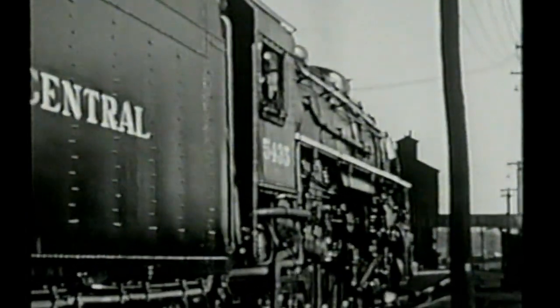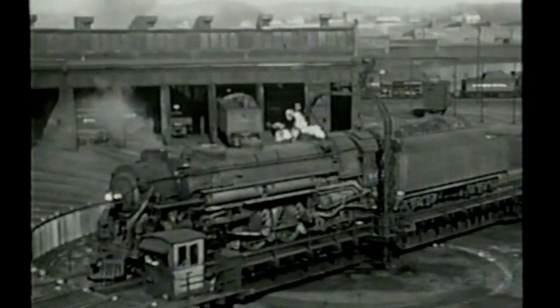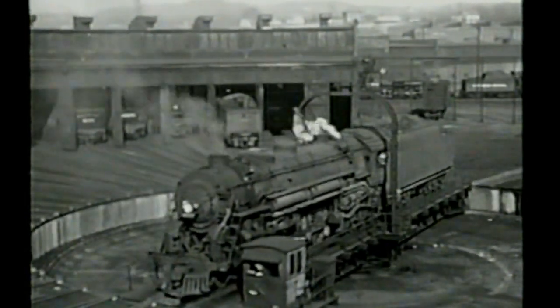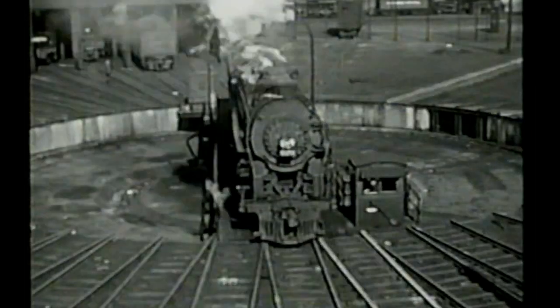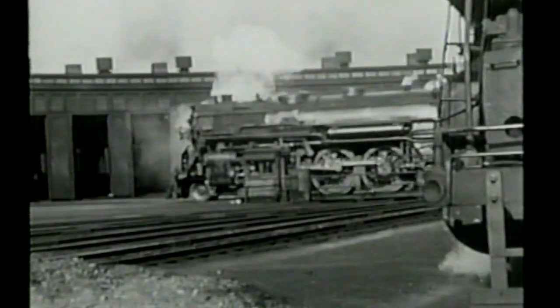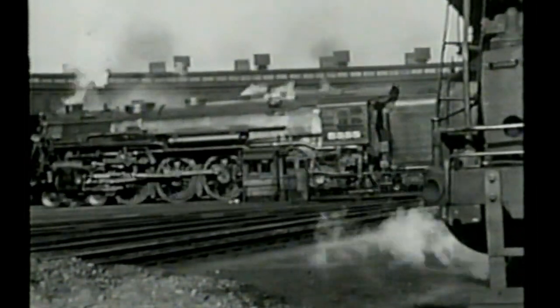The major part of servicing takes place in the busy engine house. Built in the form of a semicircle, it is commonly called a roundhouse. By means of a turntable, engines may be quickly placed in the proper stall. It is interesting to find railroad terms such as stall and hostler which have persisted from stagecoach days. Hostlers are the men who run the locomotives at engine terminals.